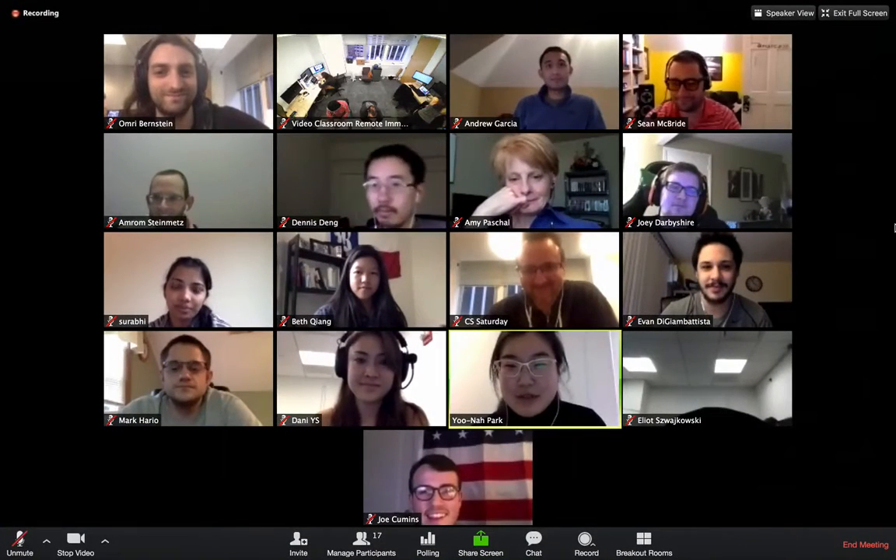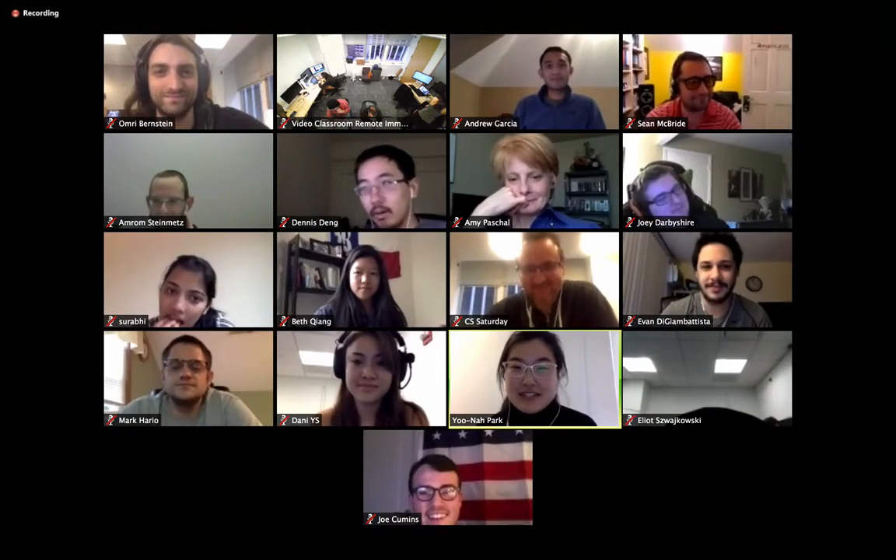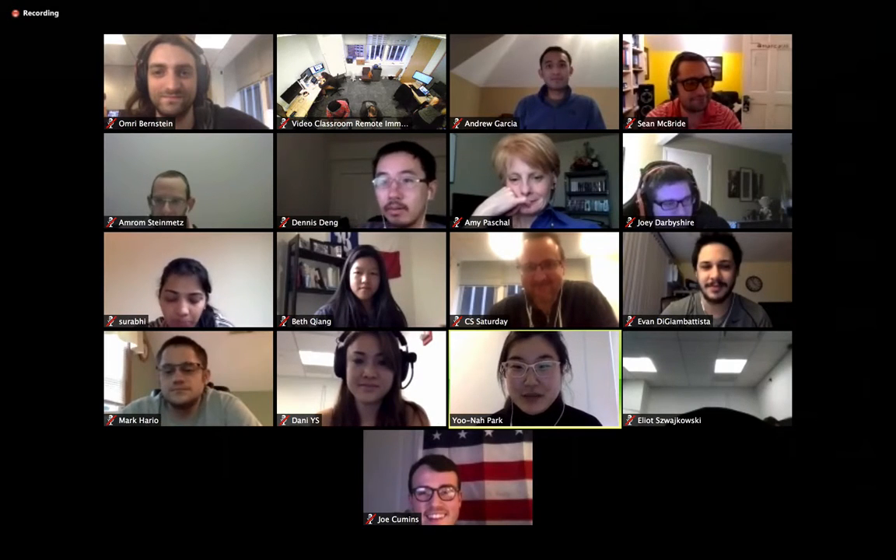Hello, my name is Yuna Park and I'll be presenting on the brief history of emojis.